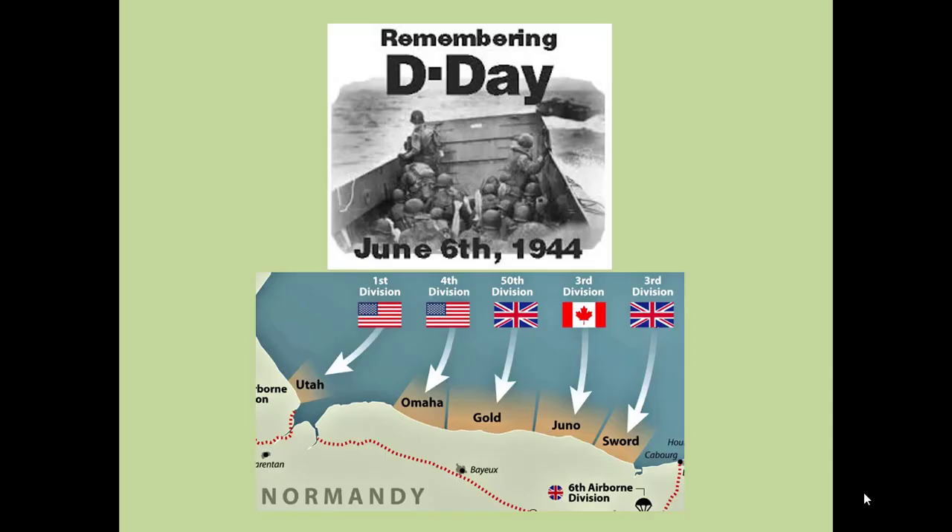This invasion became known as D-Day, especially the part where the Allied forces landed in France. June 6, 1944 — a very famous day in American history. A huge army is transported across the English Channel: American, British, Canadian. And they stormed the beach at Normandy.